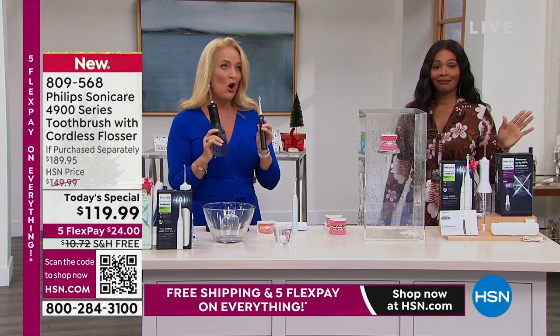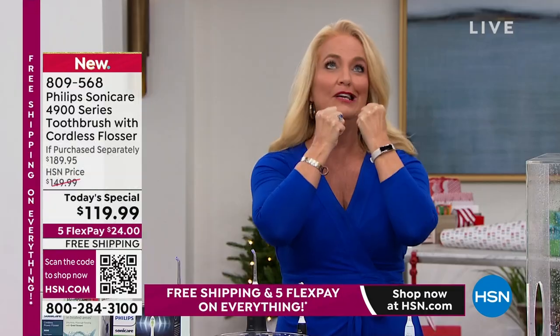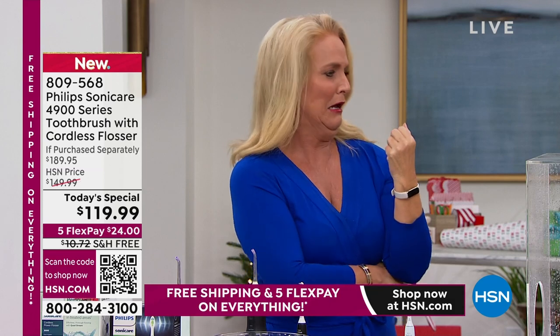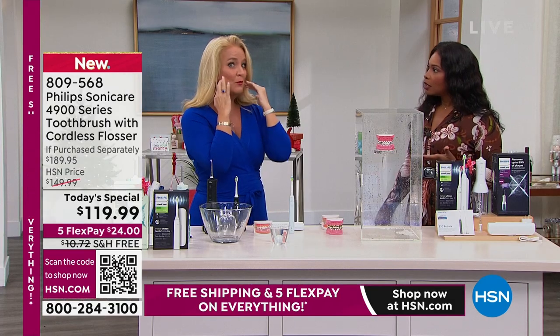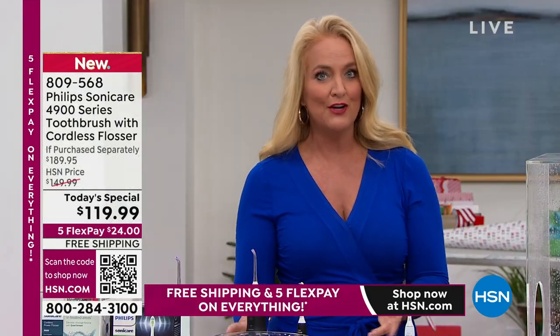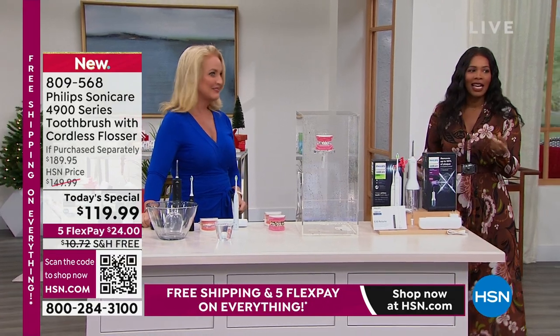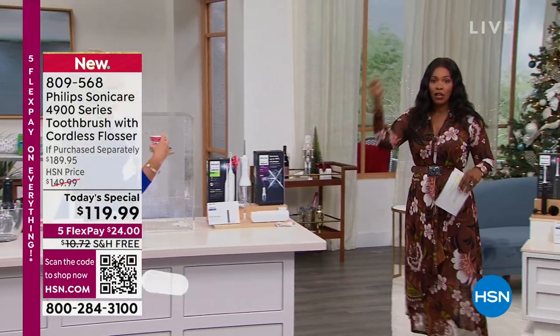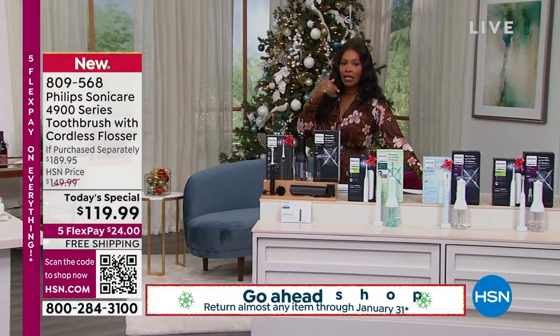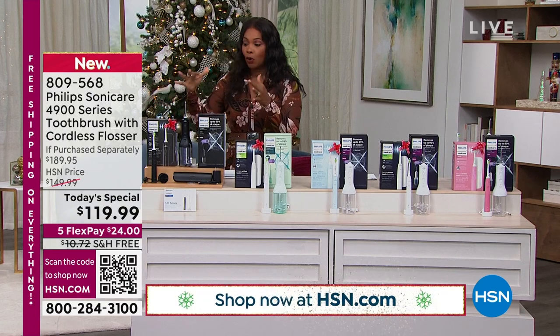In two weeks' time, you are actually going to significantly reduce gingival bleeding and inflammation in your gums. If you are not flossing, I know there's a reason — tight teeth, a permanent retainer on your bottom teeth, hard to get around dental work. This just takes away all of the issues we usually have because we have to take care of our teeth. Here are the color options: black and black where you get a black toothbrush and black flosser, white and mint, white and sky blue, white and white, and pink and white.